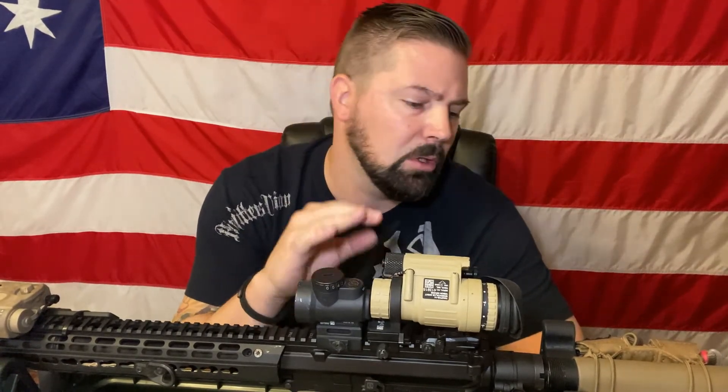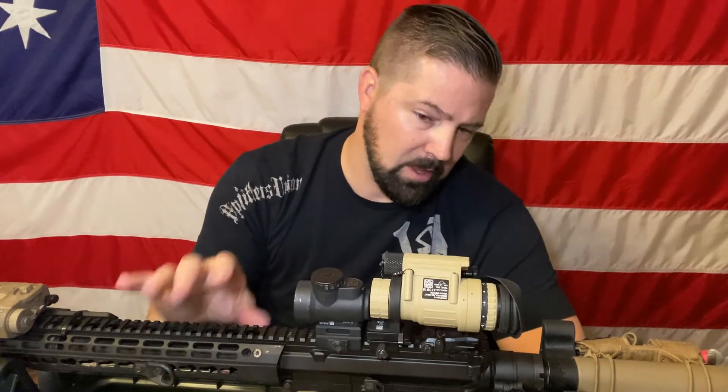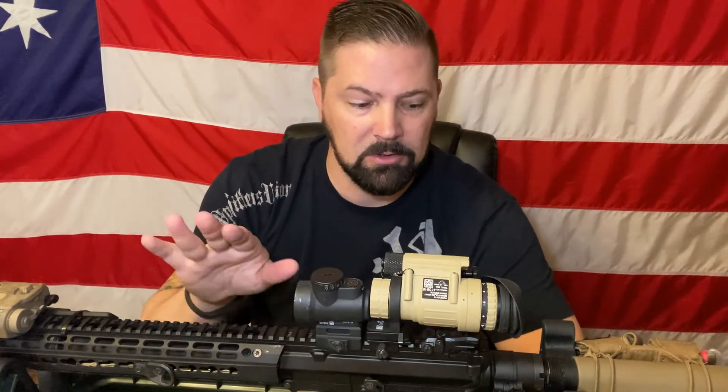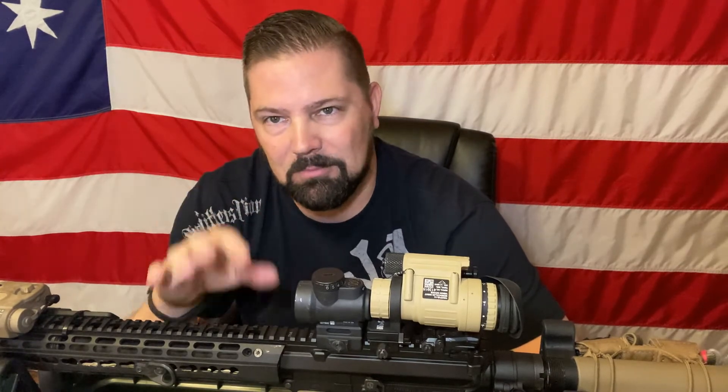I'm not willing to move the placement of my MRO to make that better, so just take it for what it is — it's not going to be perfect but it's going to be darn close. At that point you have the ability to go passive, and that gives you the advantage. That's the easy way to put it.